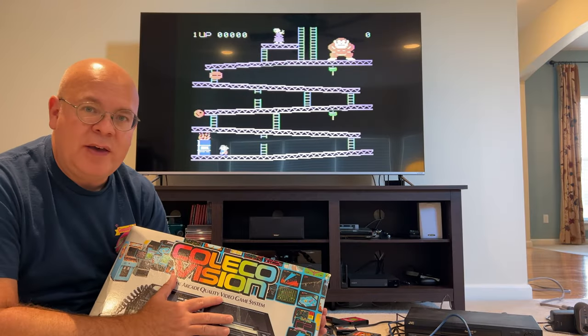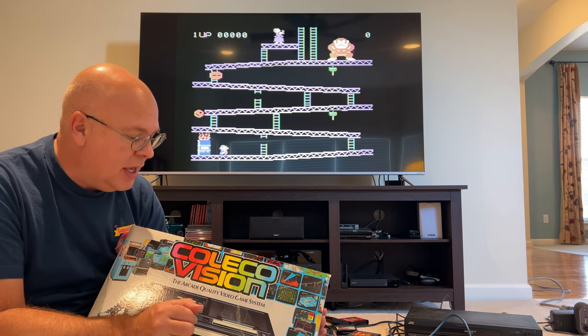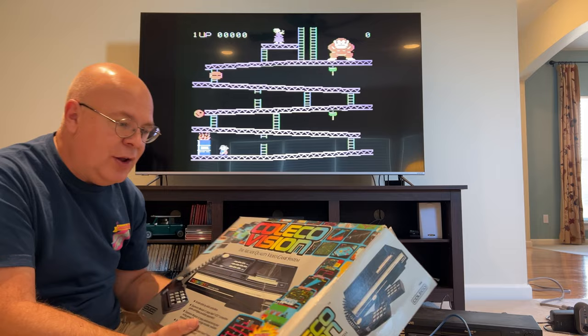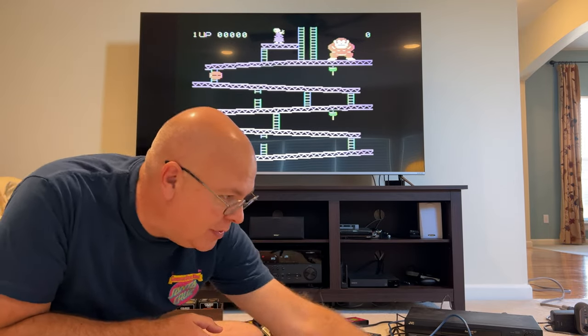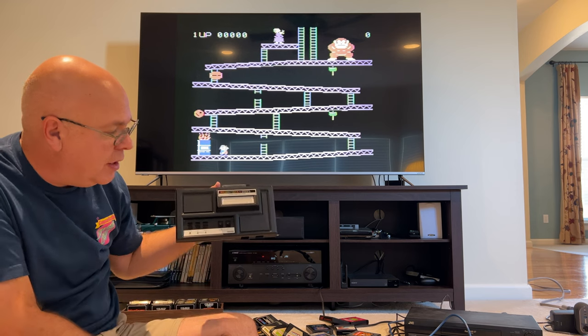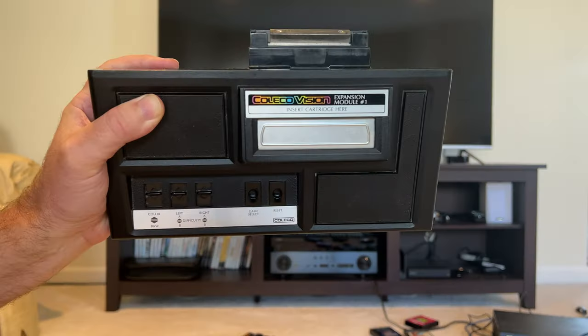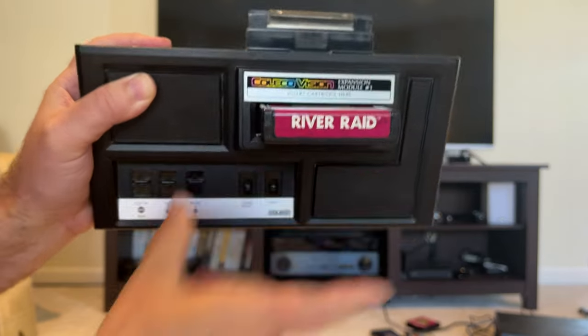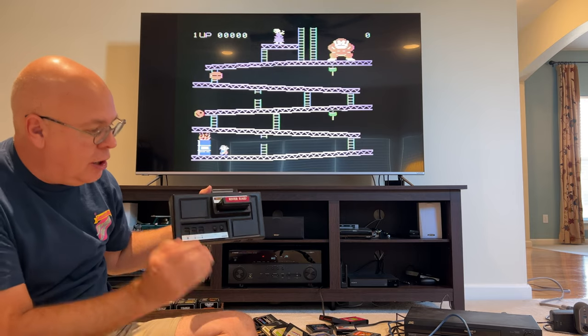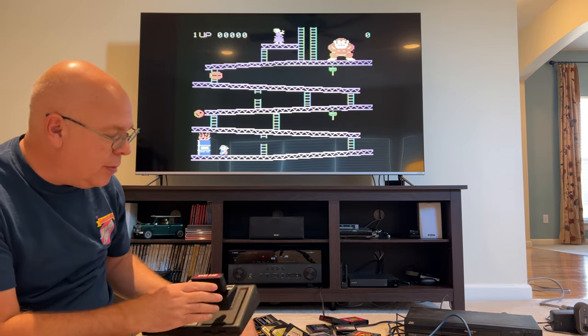This was my wife's family system — her brother and sister used to play it and they preserved it all pretty well. The cool thing is they had this Expansion Module Number One that basically allowed you to plug it into the ColecoVision and then put Atari games directly into it and play them on the ColecoVision. That way you had access to both libraries.